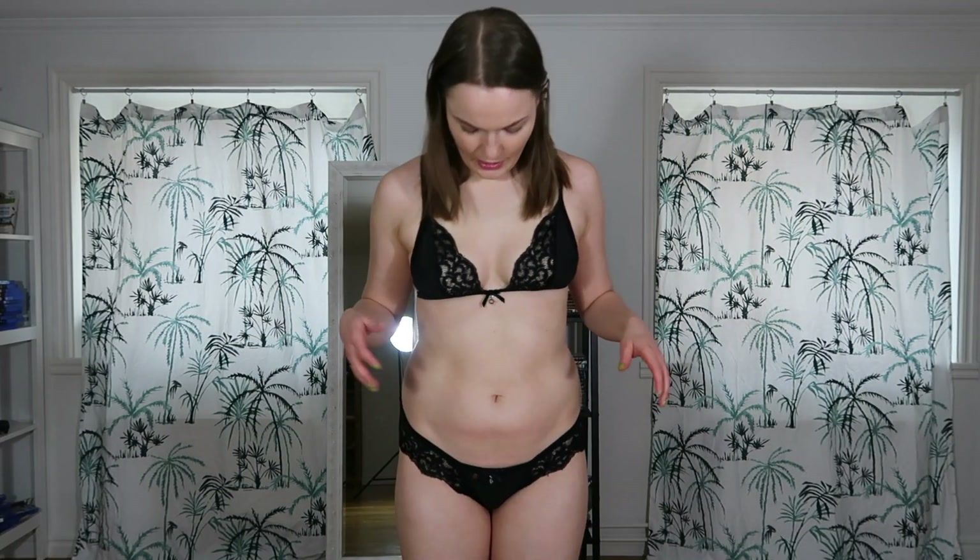It's a waste of space in my wardrobe to have stuff that doesn't fit me 100%. And this is a lingerie set that does not fit me 100%. I think a size bigger is needed for both the bottom and the top — mostly the bottom — and the bra is too tight as well. But other than that, I like the look.